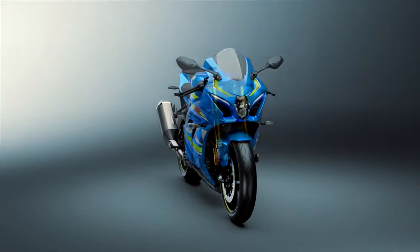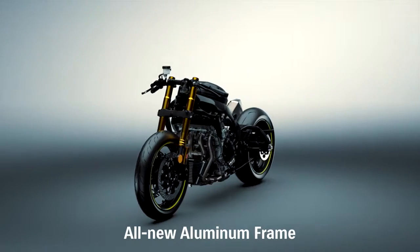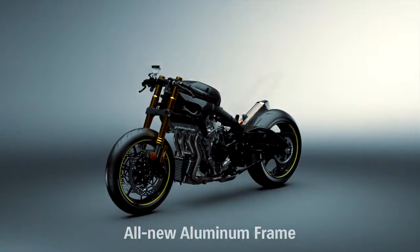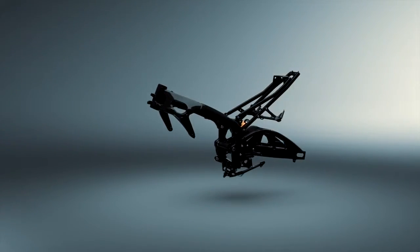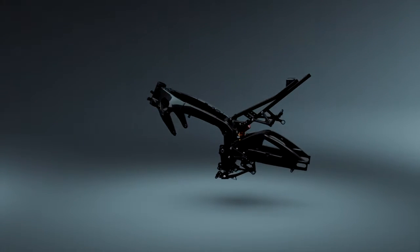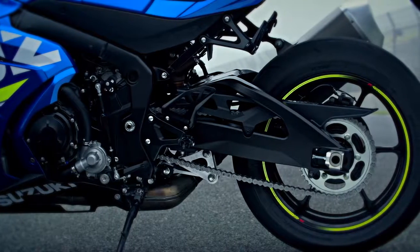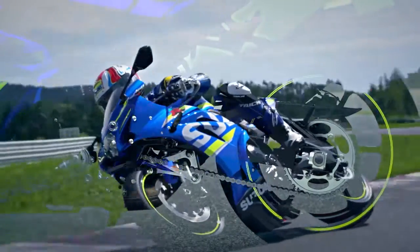Suzuki engineers designed a new twin-spar aluminium perimeter frame that's 20mm narrower and weighs 10% less. A new aluminium swingarm is braced on both sides to improve weight and rigidity balance. It's also 25mm longer from the pivot shaft to the rear-most axle position, improving cornering feel.